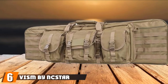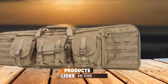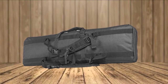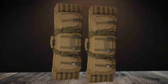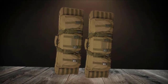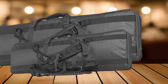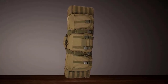The number 6 position is dominated by the VISM by NC Star Double Carbine Case. This revolutionary gun case is highly durable and rugged, made from heavy-duty PVC material. Its roomy interior is highly protected and can hold up to two carbine-sized rifles. This high-abrasion-resistant gun case uses a premium-quality zipper for smooth pull and quick access. Three big front pouches allow carrying various gears alongside your firearms. Two adjustable shoulder straps make this case comfortable, and it is patented with extra PALS looping on each end for customizable sizing.